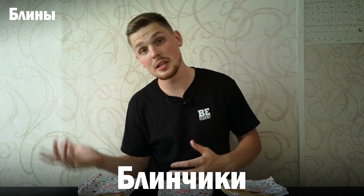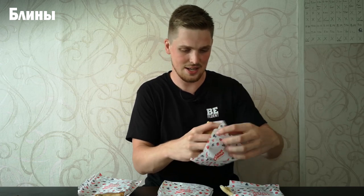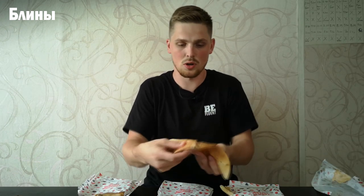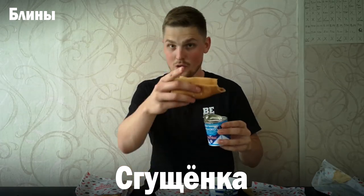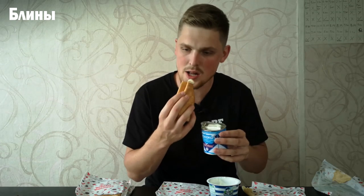The last one for today is блины. We have three different types — another name for блины is блинчики, it doesn't really matter. The first one is just the plain pancake without any filling inside. What we typically do is dip it into сметана and then bite it, or dip it in сгущёнка — condensed milk — which is sweet, as we showed in the last video.